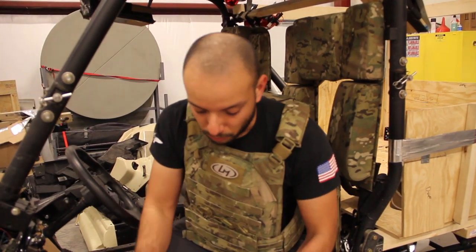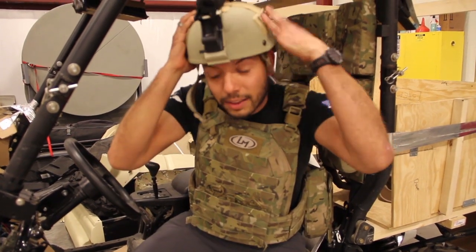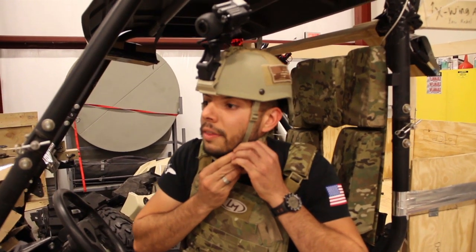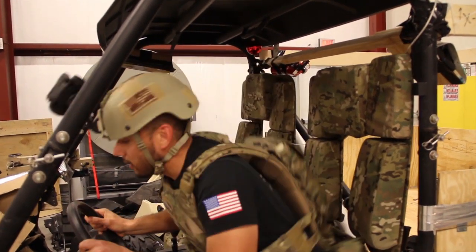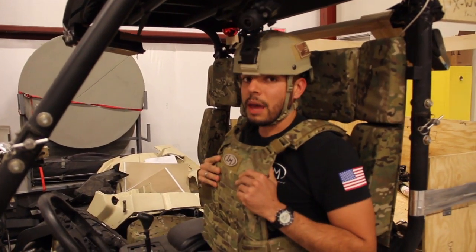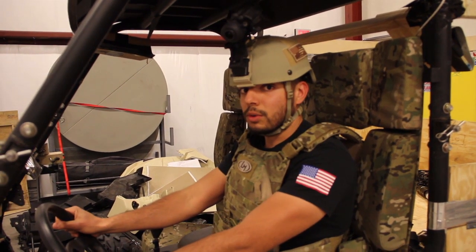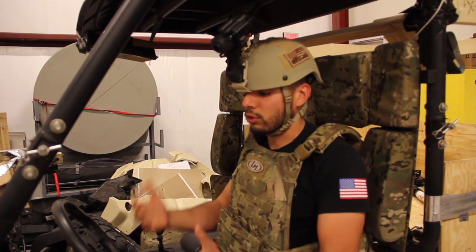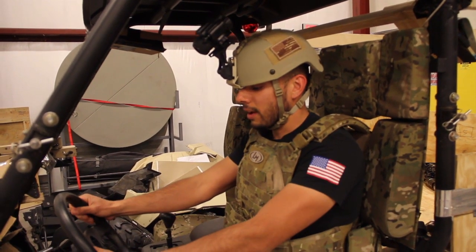This vehicle was designed with ergonomics in mind for the soldier, by the soldier, and a good example of that is what I'm wearing right now — thankfully supplied by Shockride. Even though I have a water bladder, a sappy plate, and flak in this jacket, I'm still able to operate the vehicle. There are no obstructions from the actual structure of the vehicle, because the soldier was actually involved.